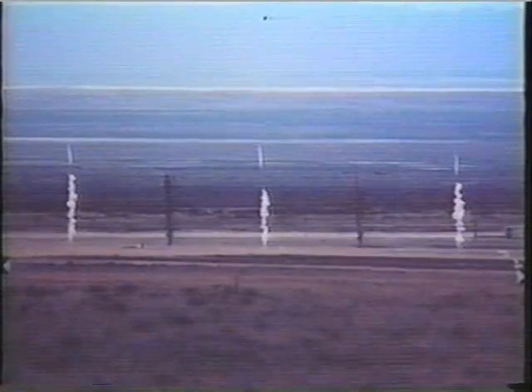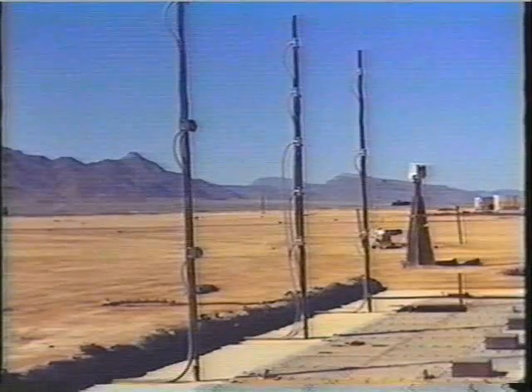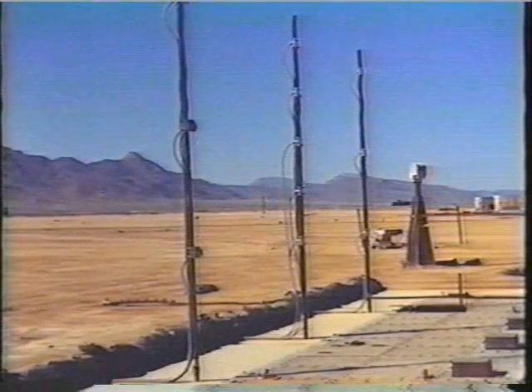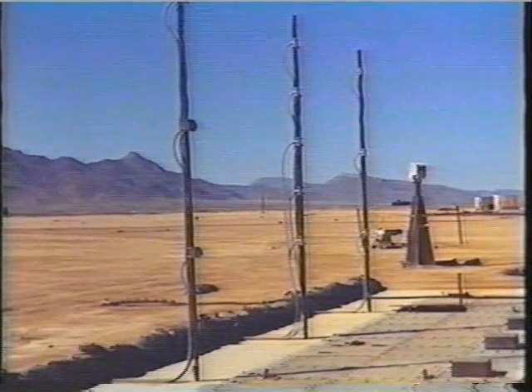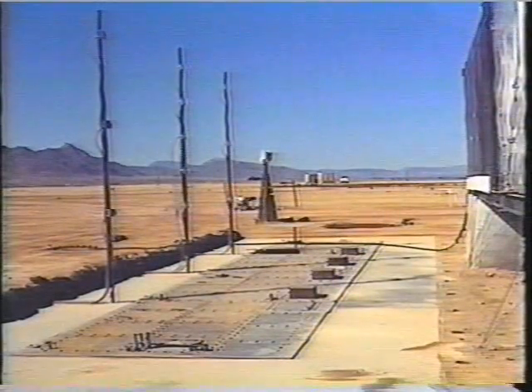30 smoke puff launchers provide a backup measure of air blast in selected locations. Here you can see alternating white and black smoke puff columns. Calorimeters shown here on poles measure the thermal energy imparted to selected experiments by thermal radiation sources. Approximately 75 calorimeters were used in Distant Image.